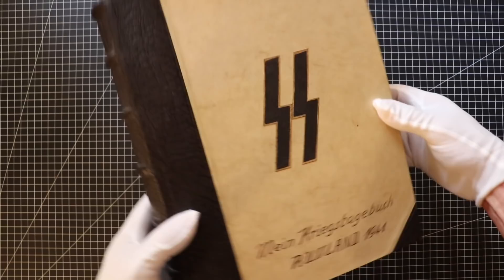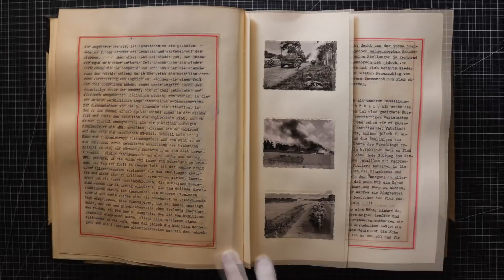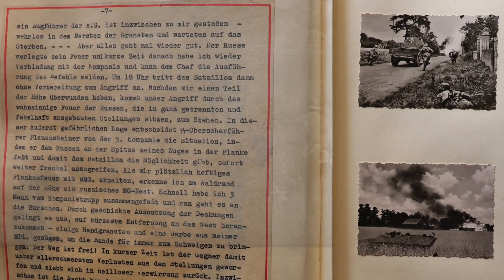In part 4 of this series, Kurt organized the bringing forward of desperately needed supplies through a hail of Soviet artillery fire. Now, with the munitions necessary to assault Hill 215, his entry for July 10th continues.